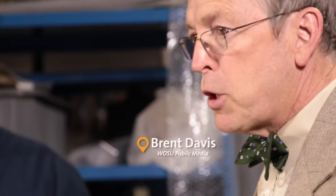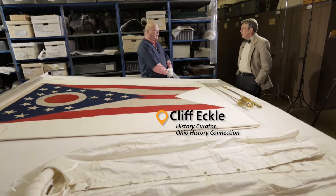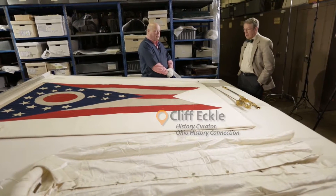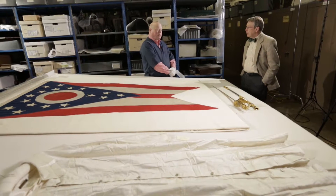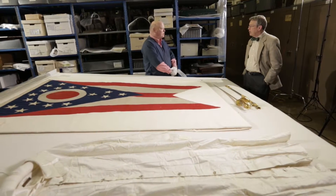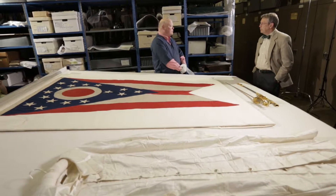This stuff looks interesting — I can't imagine what they have in common, but I bet you're going to tell us. All these objects were made by the MC Lilly company here in Columbus, Ohio. The company started in 1862 as bookbinders, and by the 1880s they were one of the largest manufacturers in the country of materials related to fraternal organizations.